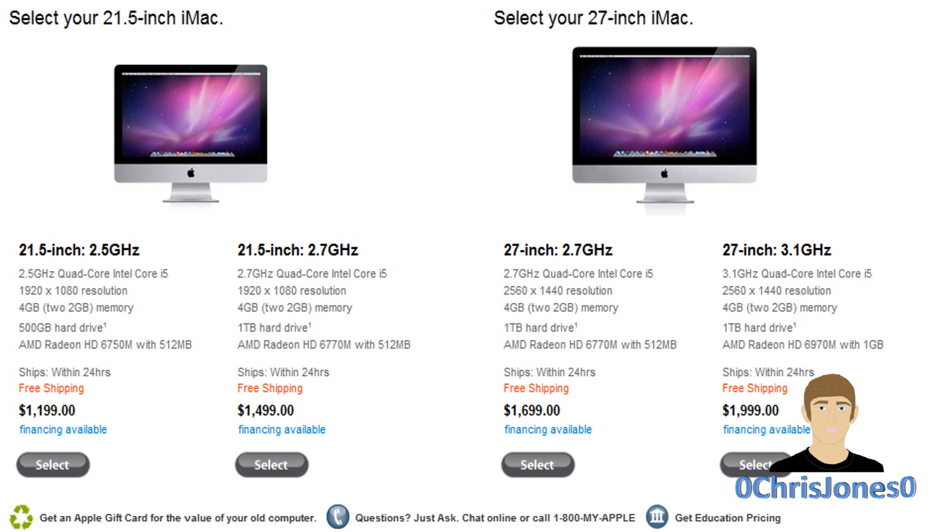With the lowest-end model of iMac, you will get a 2.5 GHz quad-core Core i5 Intel processor, a 1920 by 1080p high-definition LED backlit IPS display, 4 gigabytes of DDR3 memory, a 500 gigabyte 7200 RPM hard drive, and an AMD Radeon HD 6750 mobile graphics card with 512 megabytes of dedicated video RAM.